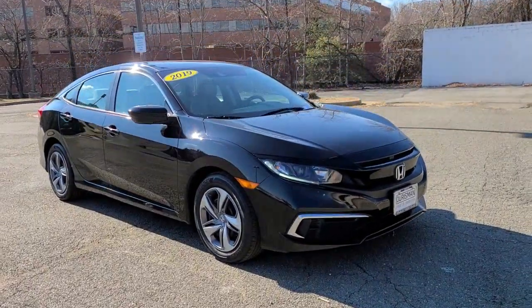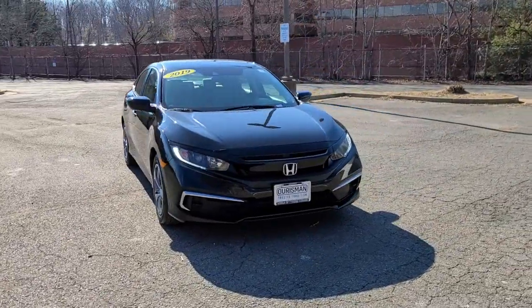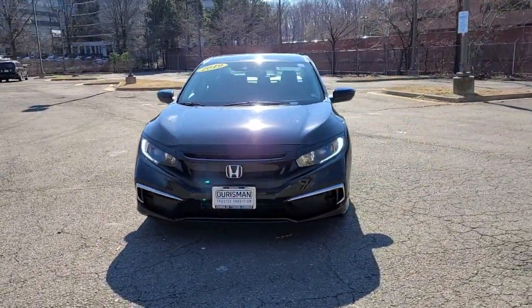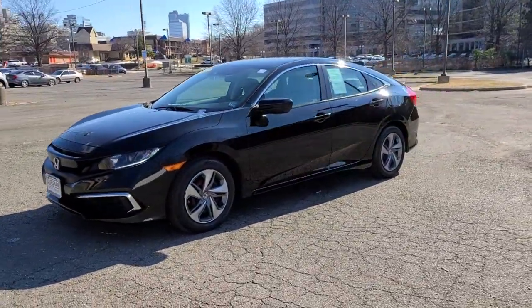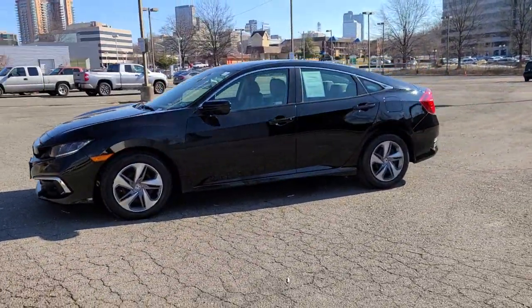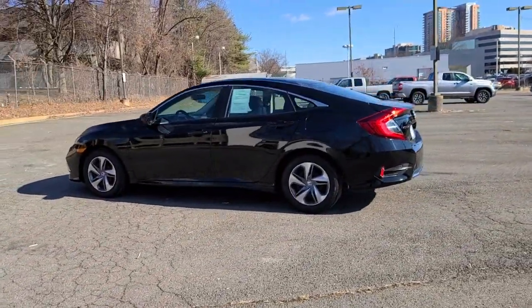Introducing the 2019 Honda Civic. This vehicle is an outstanding buy with fewer than 40,000 miles on the odometer. You look smart and sporty in the Civic sedan. It packs sophisticated style, impressive fuel efficiency, powerful performance, and advanced safety and connectivity technology.